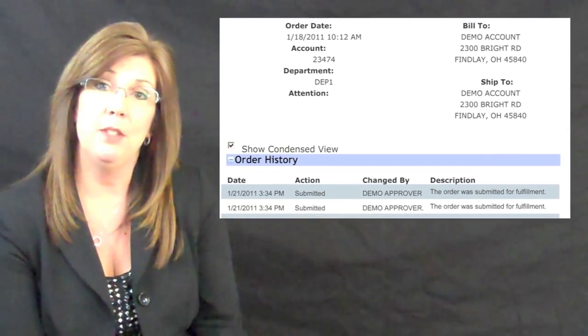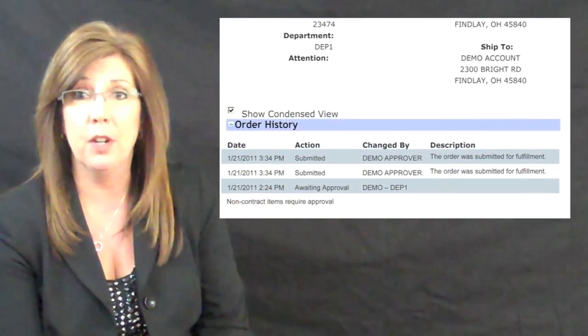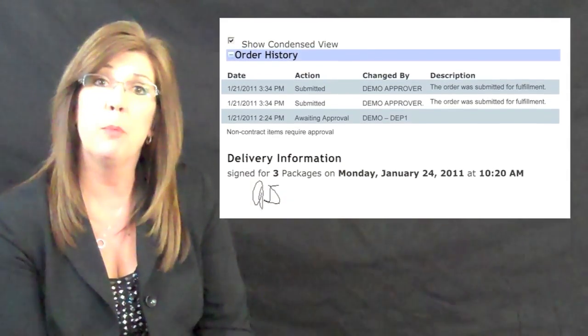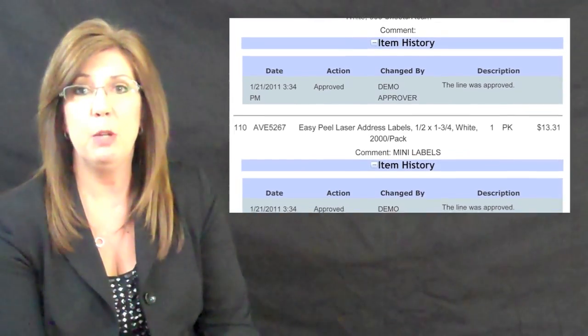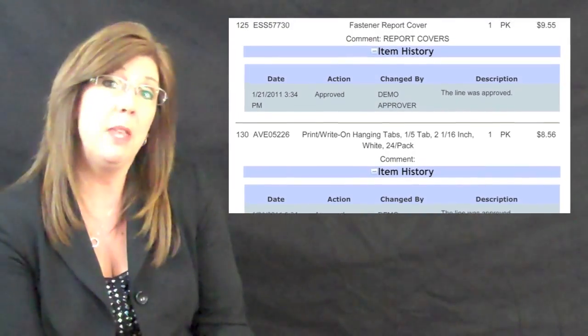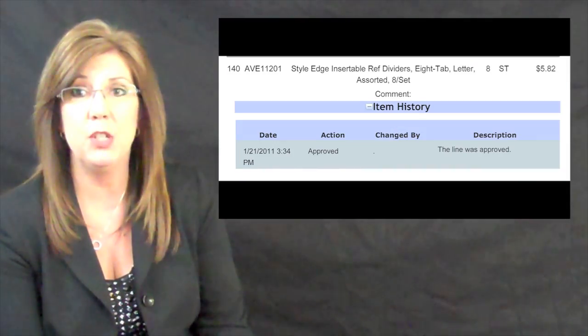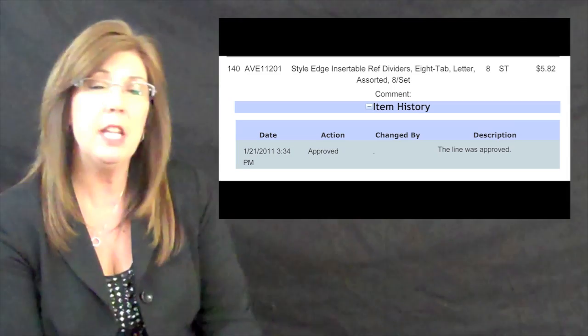We're also glad to bring to you the option to see an entire history of any order. This includes reasons for orders being held up even throughout the approval process. For instance, when an approver changes the quantities being ordered, there will be a notification. This will help you throughout your management and communication chains of command.